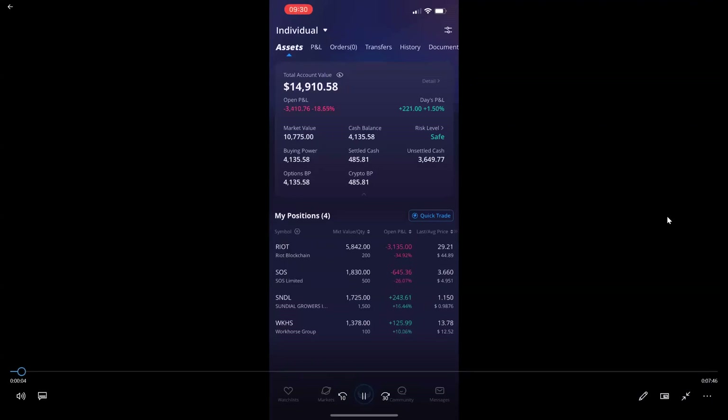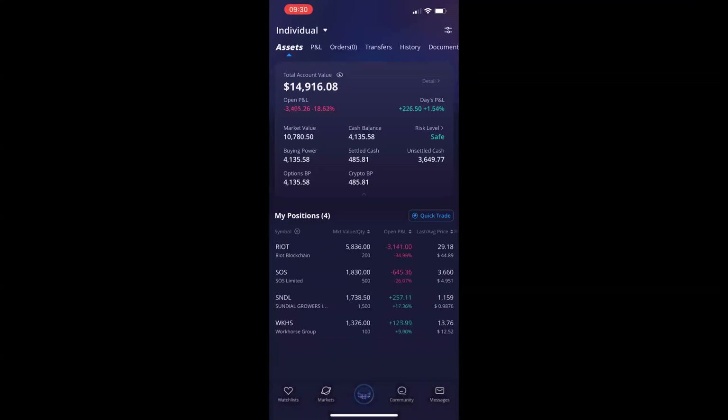Hey, what's going on everybody? So this is Max from Max Options. I just wanted to go over what I did today on Webull.